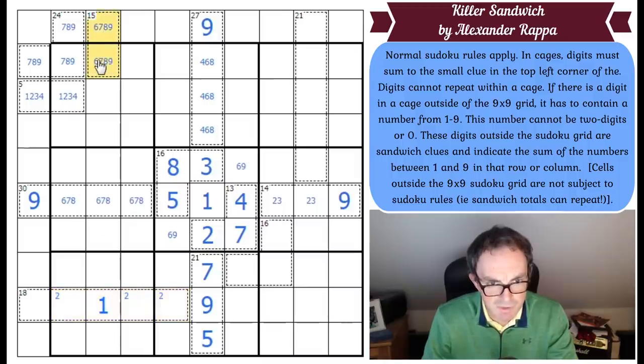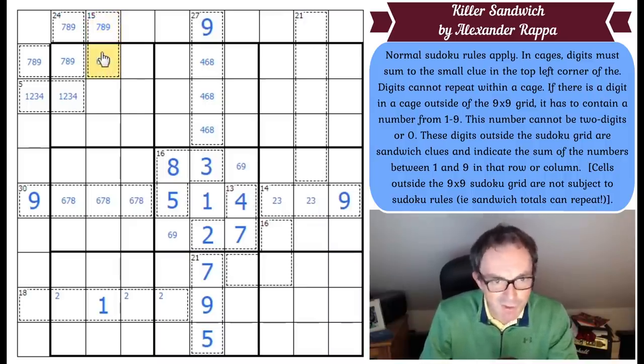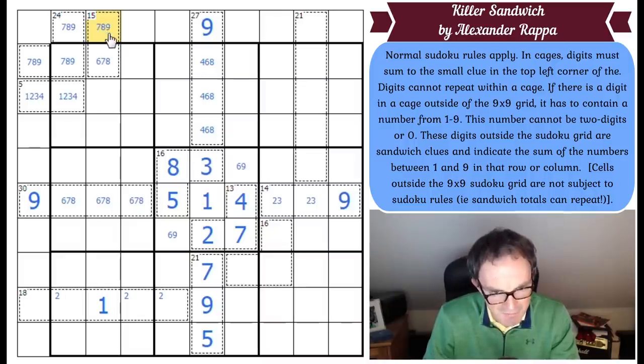Maybe I'm meant to look at this 15 clue now. This can't be a 9 because that's an enormous sandwich total — way over a single-digit number. So that's not 9, so that's not 6. Whatever I put in here, it has to be a 7, 8, or a 9. So where does the 9 go in this column? It can't go there because that's too far away — that 3-digit total would be enormous given this square has to be at least 6, and the minimum for those two would be 2 and 3, already breaching a single-digit total. So you can't put a 9 this high in this column.